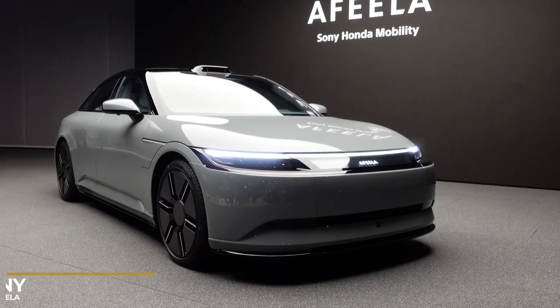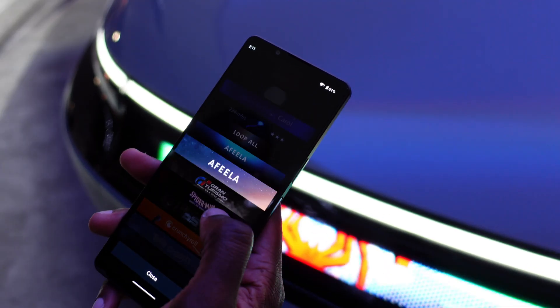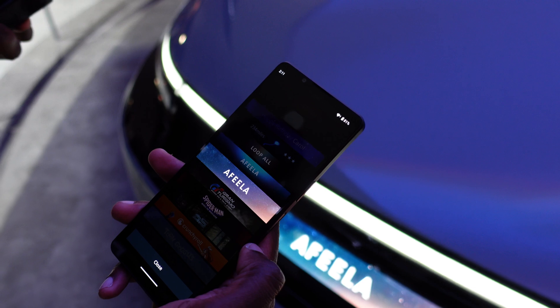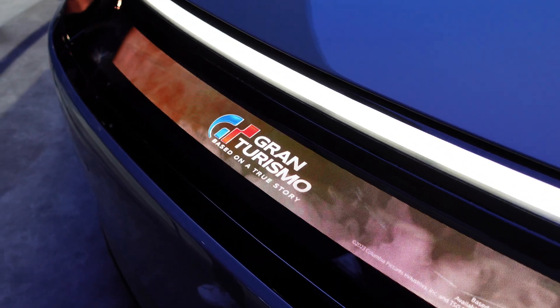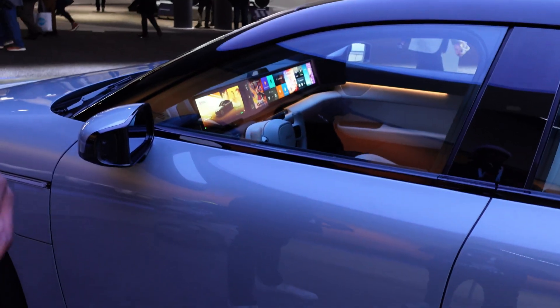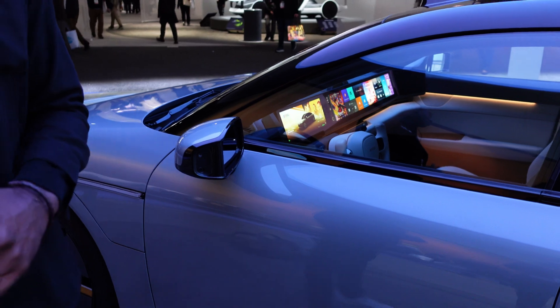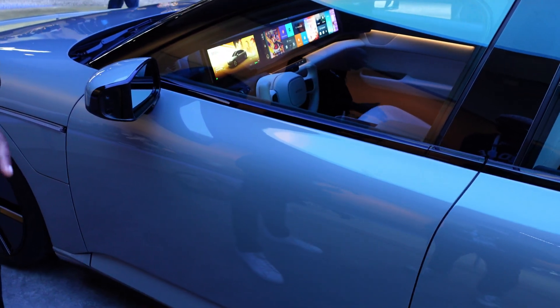The car most people were anticipating was Sony and Honda's collaboration — the AFEELA. I was lucky enough to tour it, with themes including Spider-Man and Gran Turismo available. The AFEELA EP shown at CES will go on pre-sale in 2025 with deliveries in North America in 2026.